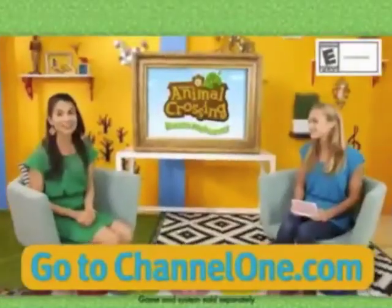Nice! Share your Animal Crossing bedroom, vote for your faves, and enter to win a room makeover, all at ChannelOne.com.